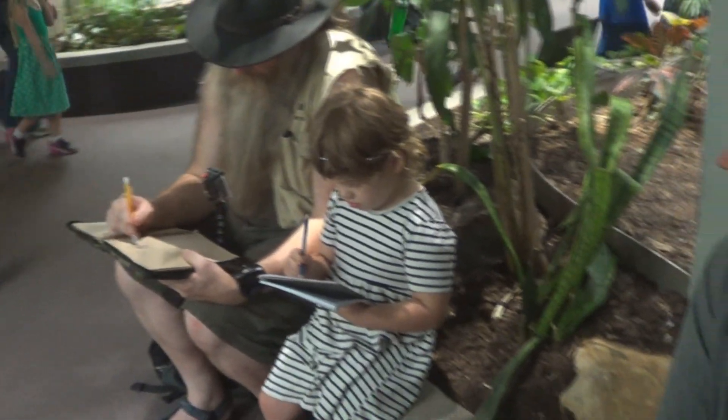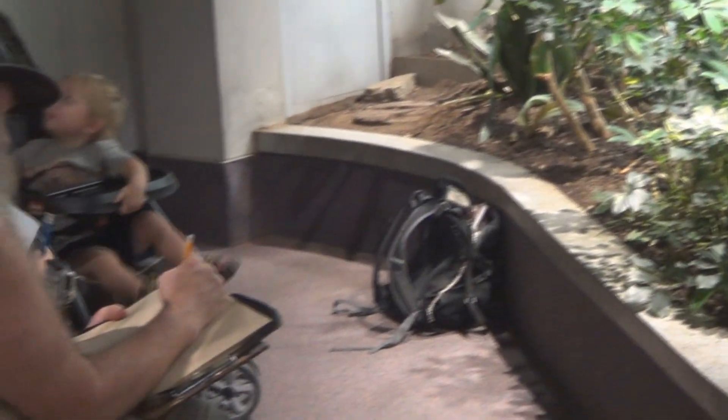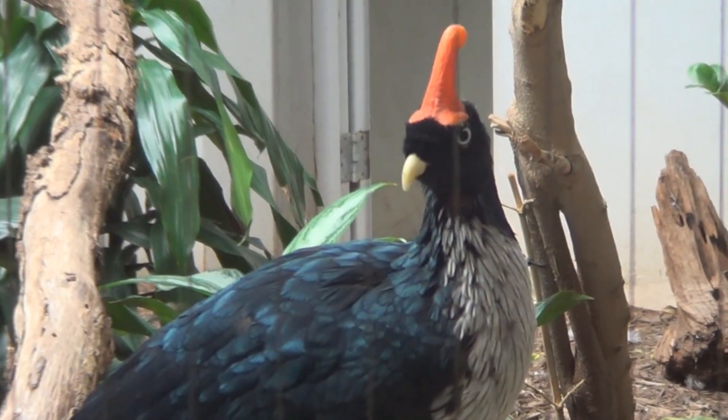I'm here with my granddaughter and daughter, and it's always good to encourage younger ones to get out and sketch like a snake artist — even if it is a bird.